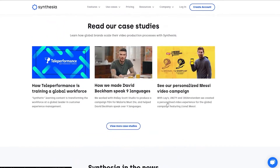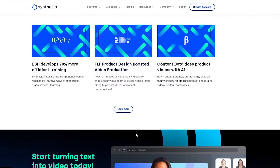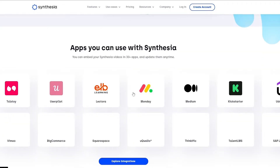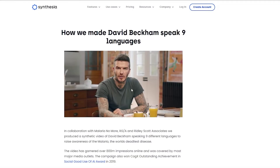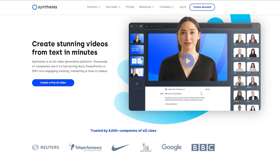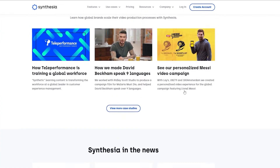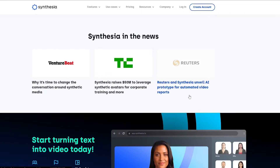There are also some case studies, including ones Synthesia did with David Beckham and Lionel Messi. Over here we have some customer stories. For example, David Beckham speaks nine different languages — you just click and view the video. They showcase how they made this amazing video, which is pretty cool. They also did a personalized campaign with Messi, and you can see it's pretty big and really cool.